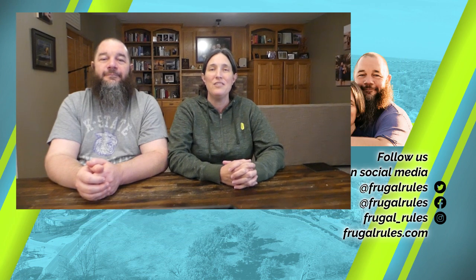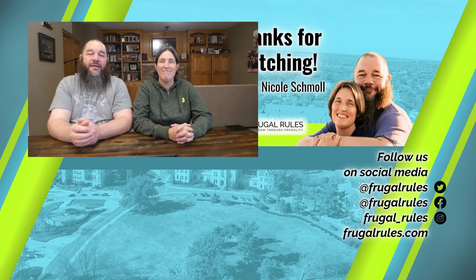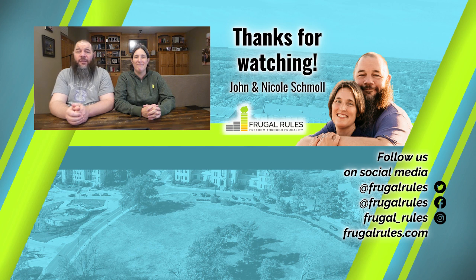Let us know which of these bundles you prefer in the comments below. Is there a bundle that you use that we didn't discuss here that costs $40 or less per month? And if you haven't already, don't forget to like, subscribe, and turn on notifications so you can get all our latest news and reviews when they drop. And if you know someone who wants to spend less on TV each month, share this video with them. Thanks for watching and we'll see you in our next video.